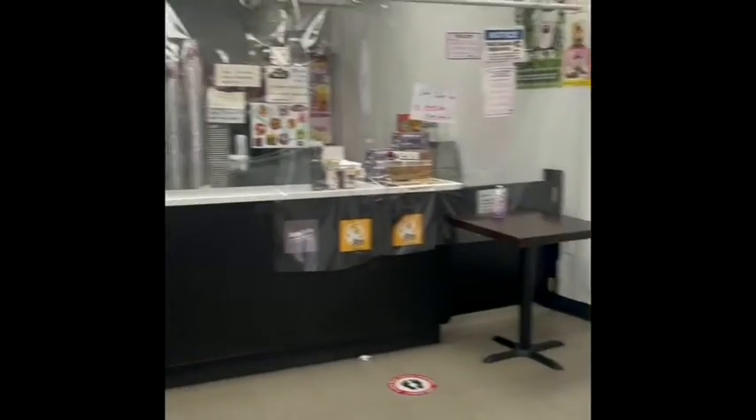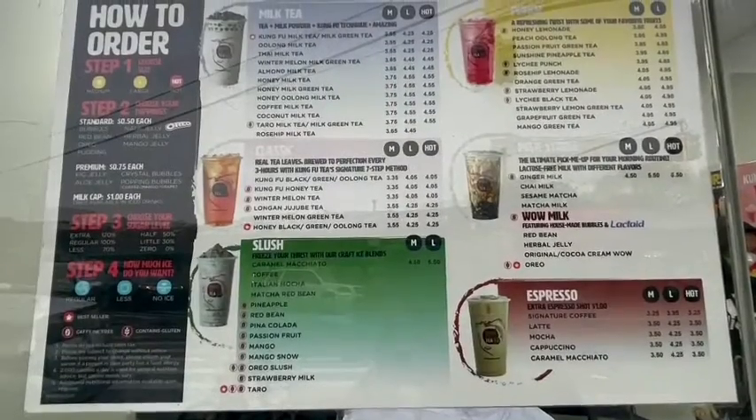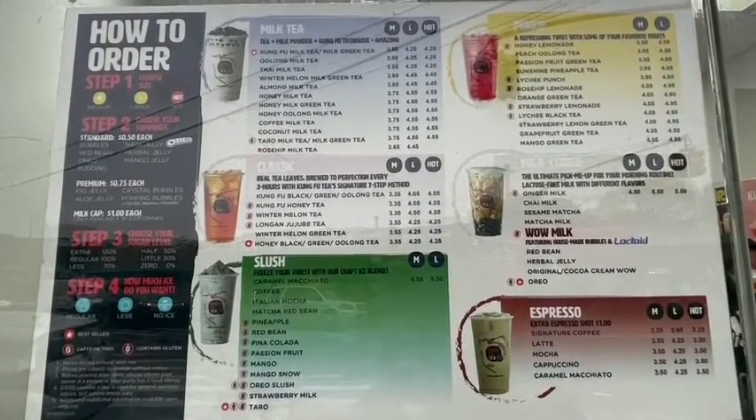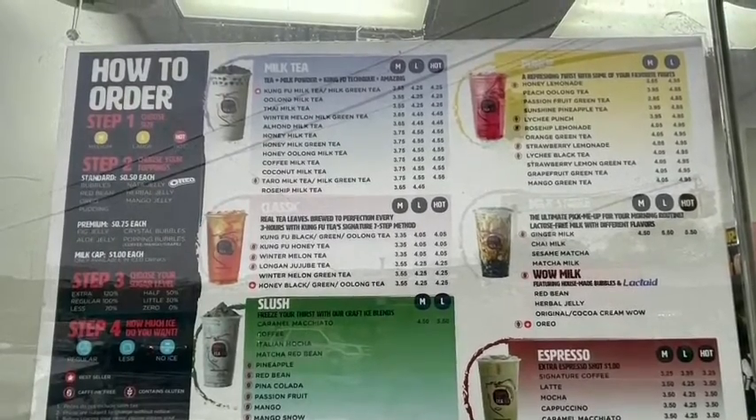Inside the store is small, but due to COVID there are no seats available to drink inside. There is a menu to choose from as well as a variety of drinks and toppings. It even includes steps which you can use to make the ordering process easier.